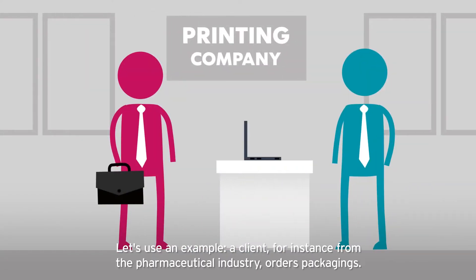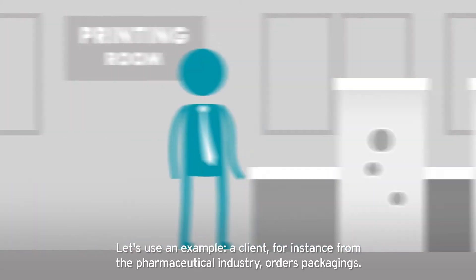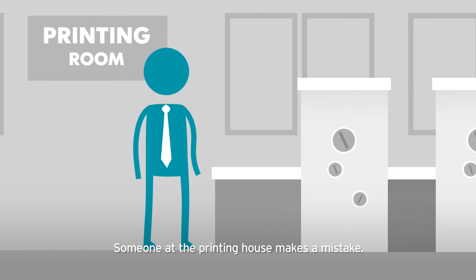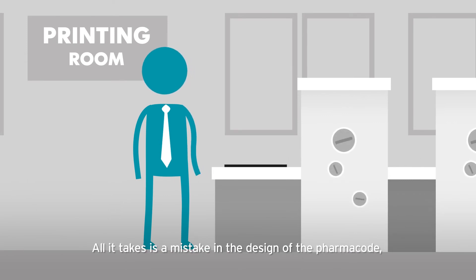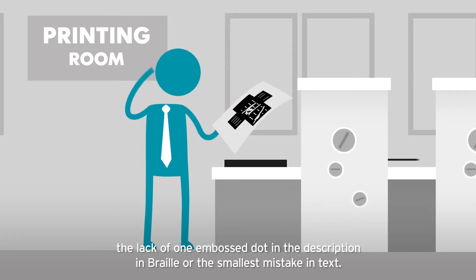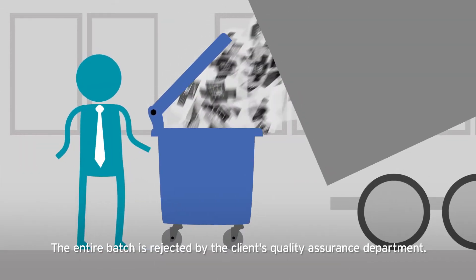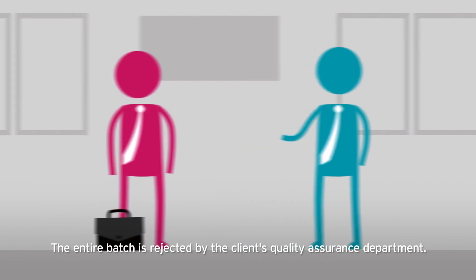What is it all about anyway? Let's use an example. A client, for instance from the pharmaceutical industry, orders packagings. Someone at the printing house makes a mistake. All it takes is a mistake in the design of the pharma code, the lack of one embossed dot in the description in Braille, or the smallest mistake in text — and the entire batch is rejected by the client's quality assurance department.